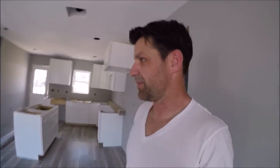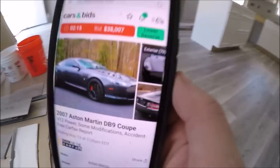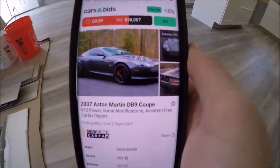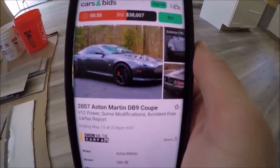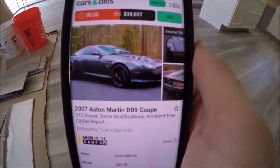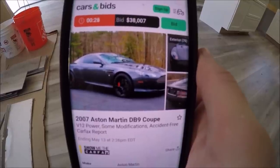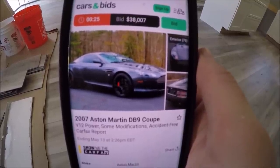Two minutes left on the Aston Martin — 2 minutes 16 seconds — and we're at $38,000. The reserve is $40,000, so we're still $2,000 away from being able to sell this car. We're watching it count down. 40 seconds, $38,000 — still $2,000 away. It's just not going to happen... I can't sell it for a loss. 30 seconds — come on guys, I'll sell it for what I own it for!